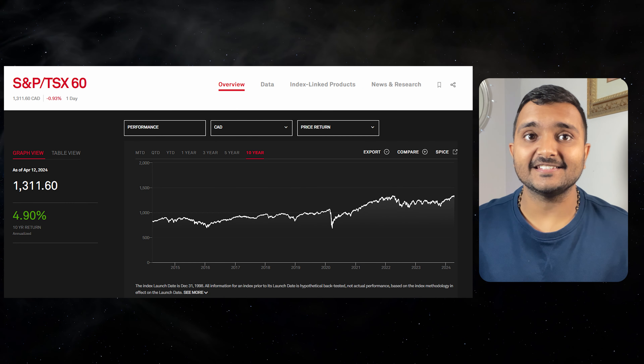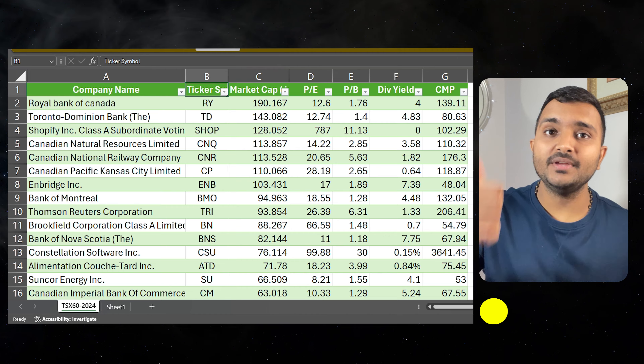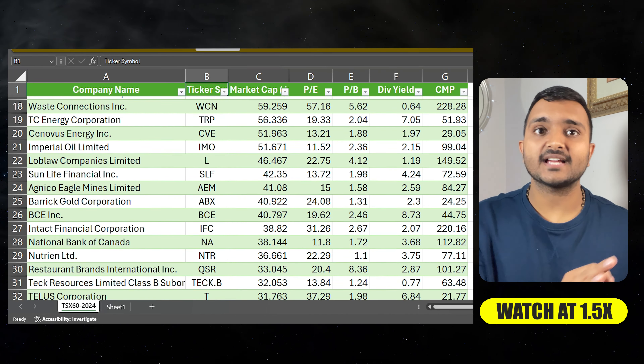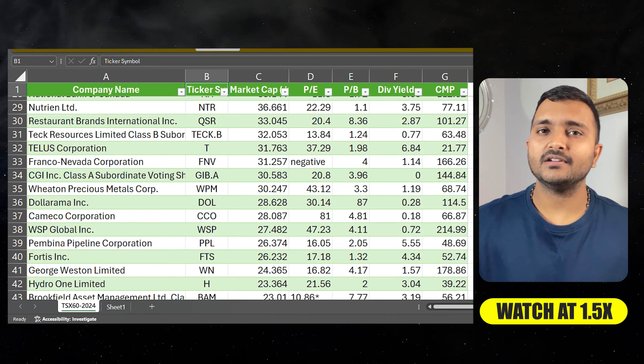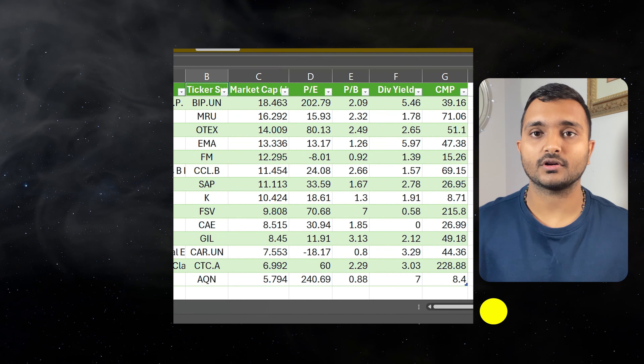Exploring the top 60 stocks on the S&P and TSX 60, along with their current PE ratio, PB ratio, and dividend yield, can offer key insights to you. So let's dive into each company — I have also shared this spreadsheet in the description for your convenience.